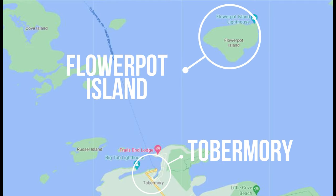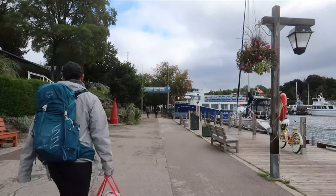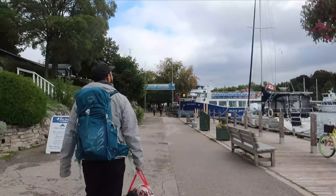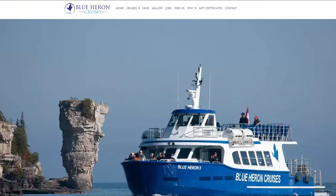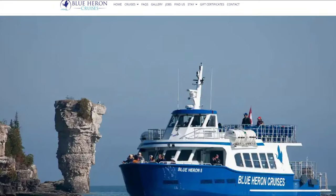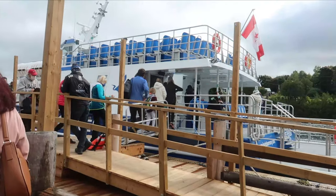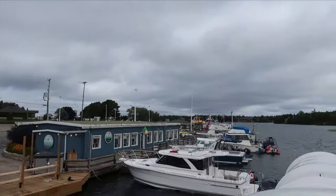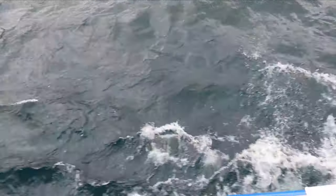Flower Pot Island is 6.5km from Tobermory Harbour and reached only by boat. There are two private tour boat companies that operate ships to and from the island between mid-May to mid-October: the Blue Heron Company and Bruce Anchor Cruises. We personally have only taken Blue Heron Company and we absolutely love the boats and service they offer. You can also kayak or canoe to the island, but this is only recommended for experienced paddlers.